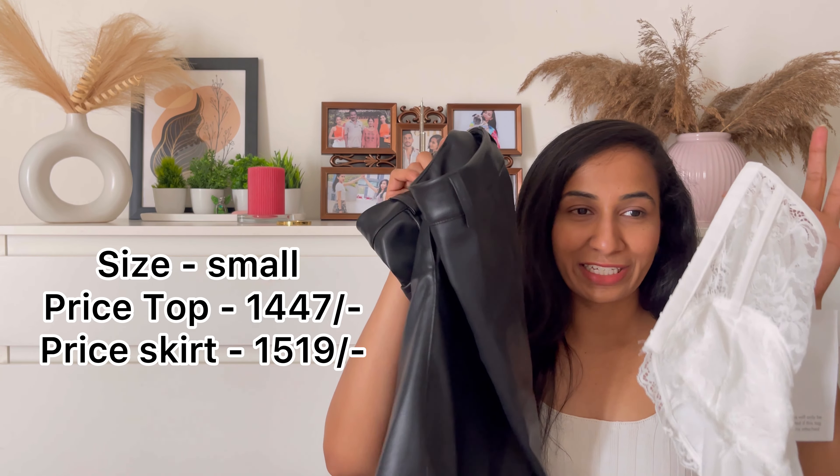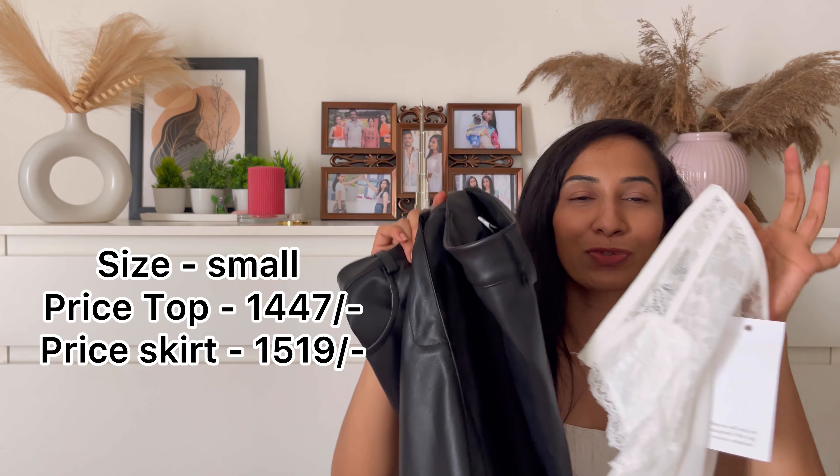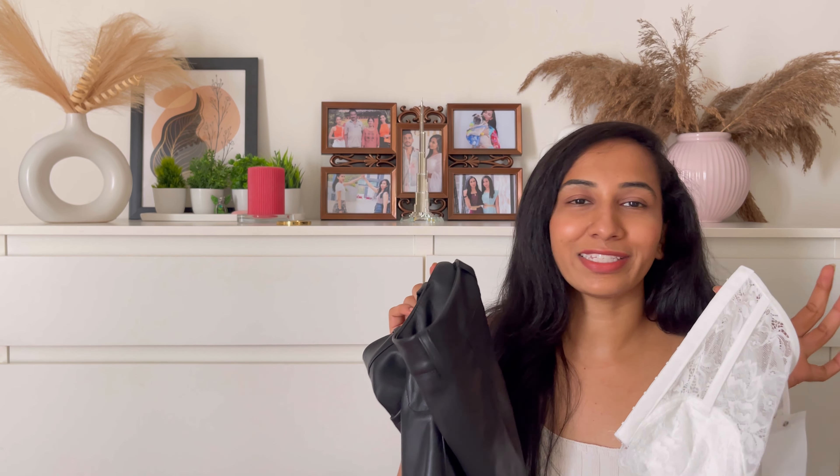You can coordinate this with a white bag and white shoes to really rock the look. I am so in love with this set.